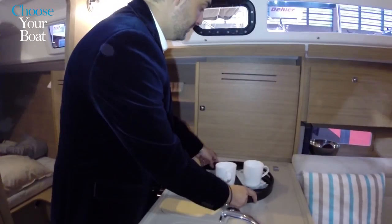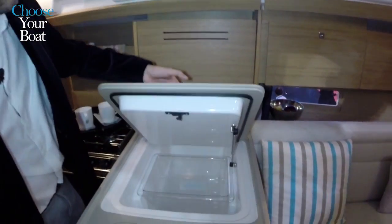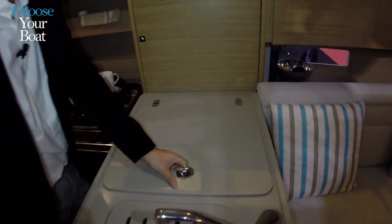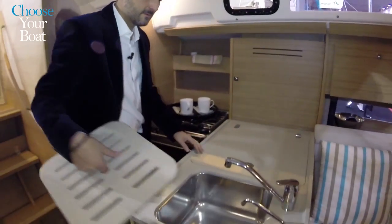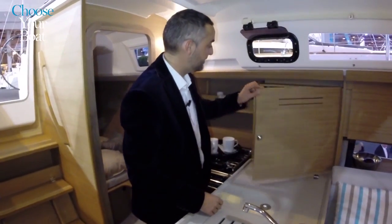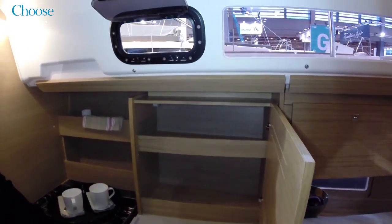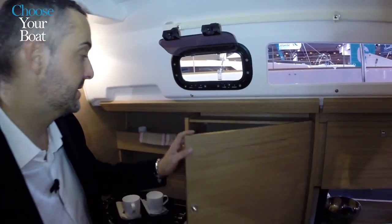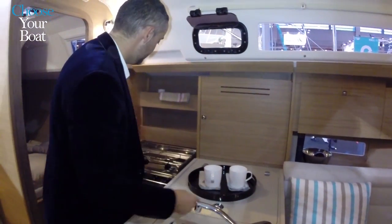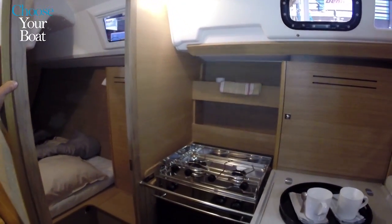The galley loses nothing compared to a bigger boat — we have a proper fridge with multiple compartments, a big sink, and double drawers to fully exploit the available space, plus extra shelves that are always handy. The boat can also be fitted with an oven and two burners.